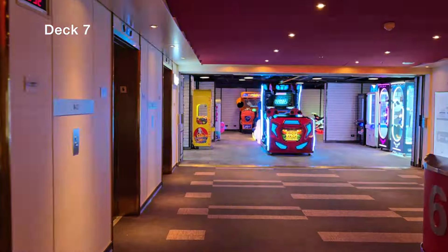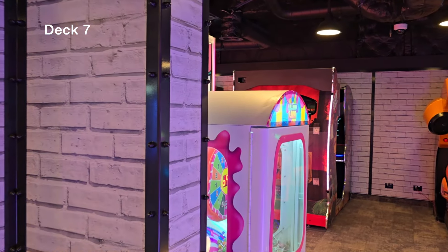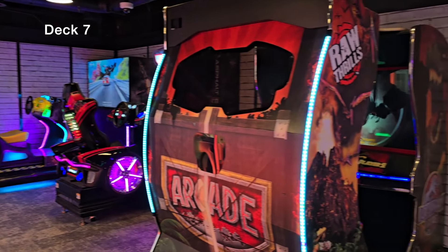Out here we also have the arcade. I'll admit I was in there quite a bit — there's a punching machine and VR machines. Definitely check it out if you're into that.